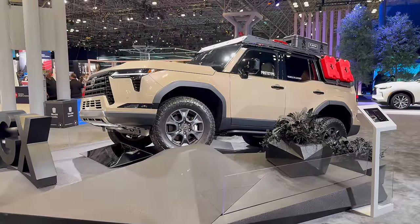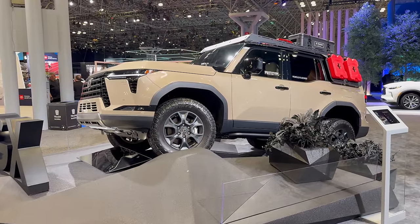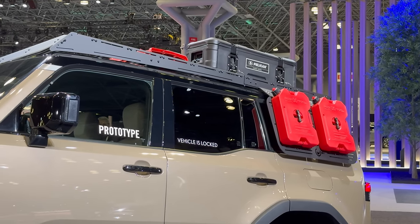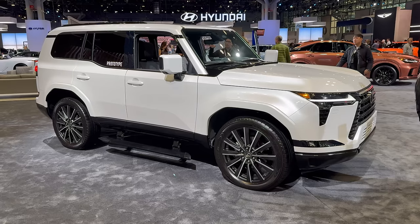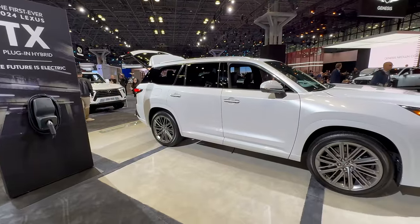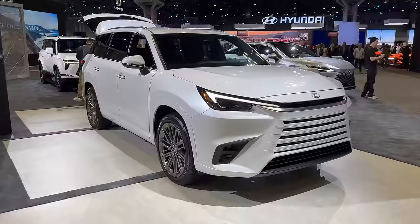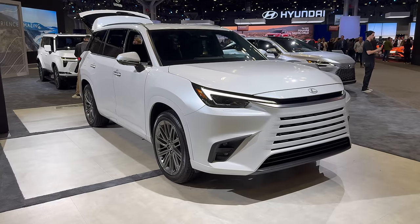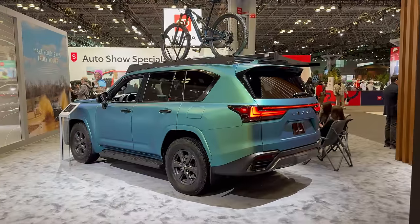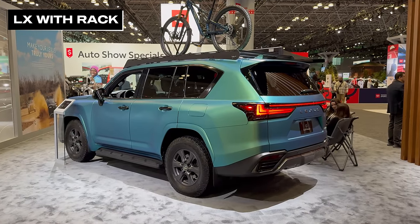The adventuring continued over at Lexus, who had nothing truly new, but they did have a rad accessorized GX 550 Overtrail rocking a custom roof bar, ladder, and a bunch of cargo. Lexus also displayed a road-going GX 550 on the show floor. For those watching from outside America, here is the large three-row TX, which shares some fundamentals with the Toyota Grand Highlander — also an America-only product — and this TX is the plug-in hybrid.